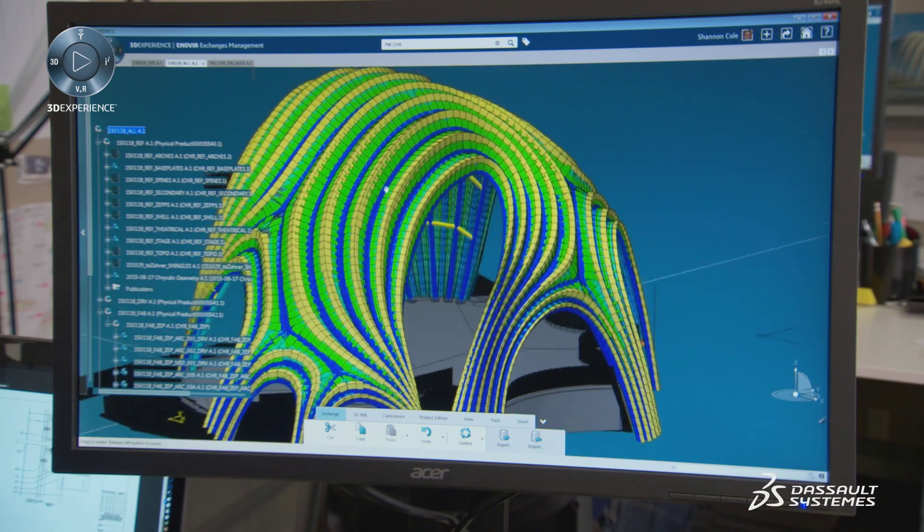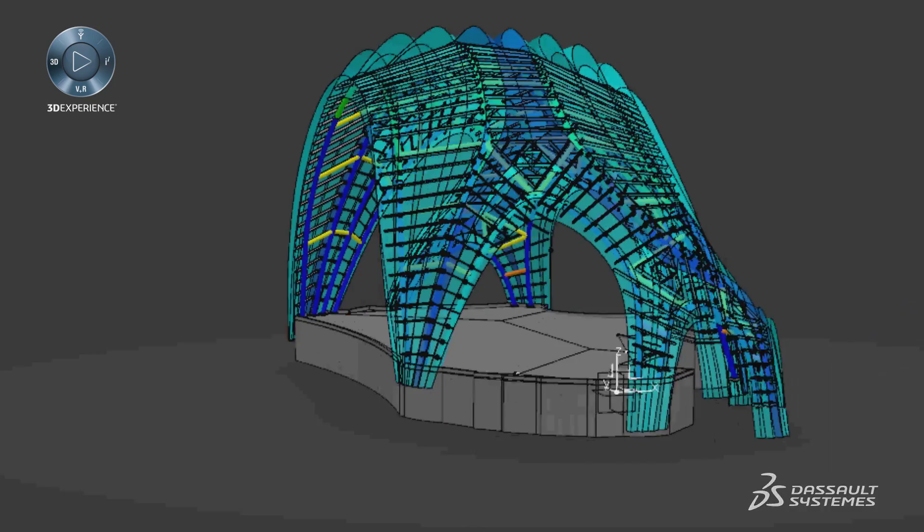One important thing we always try to do is describe to the customer really early on what they're going to be getting from us at the end of the day. The 3D Experience platform helps us do that.